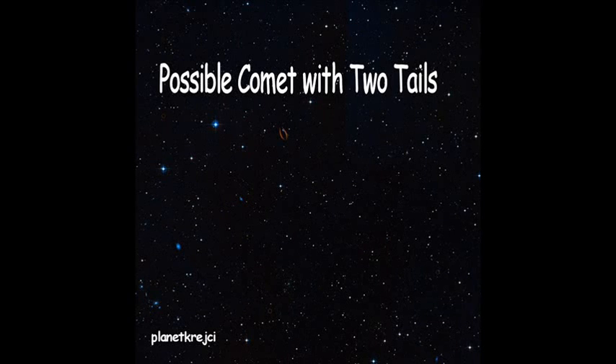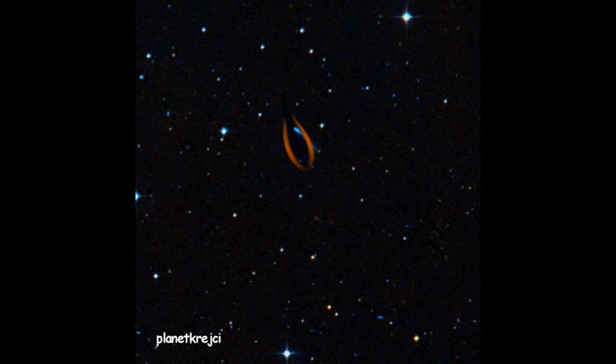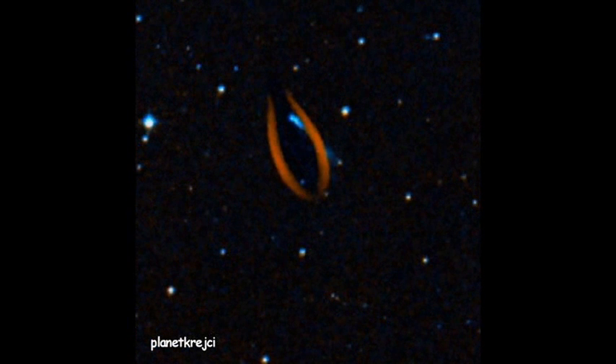Hey guys, I found this possible comet with two tails. It's pretty cool. I found this in Aquarius on Wikisky. I think it's pretty awesome. Let's zoom into this.